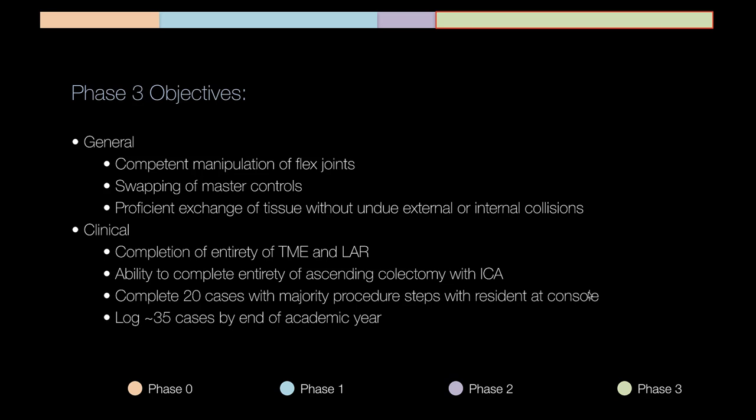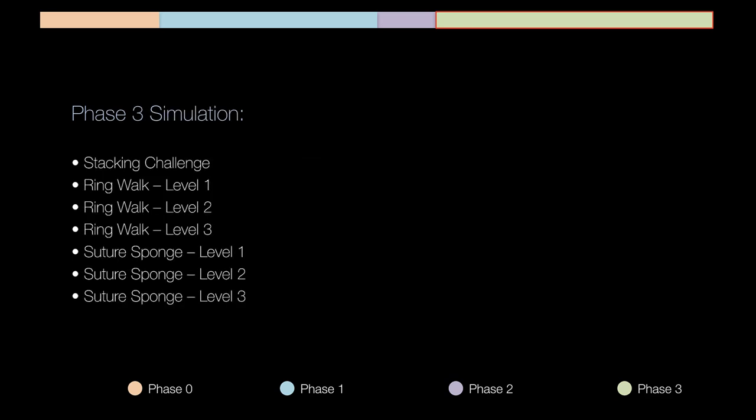What the APD CRS does mandate is at least five console cases — having been the majority surgeon on the console — in order to qualify for the advanced robotic courses at the end of the academic year. We also suggest, and this is what we do in our program, a bare minimum of 35 cases by end of the academic year. Our fellows typically log 35 to 60. We chose that number because multiple studies show the learning curve for robotic colorectal surgery is 35 to 40 cases — we want fellows through the learning curve before they graduate.